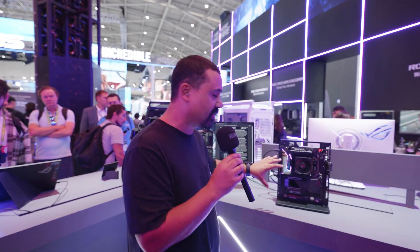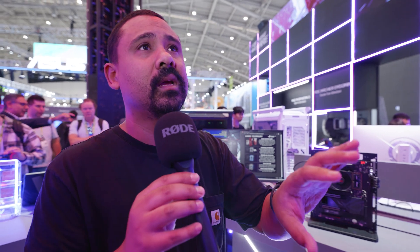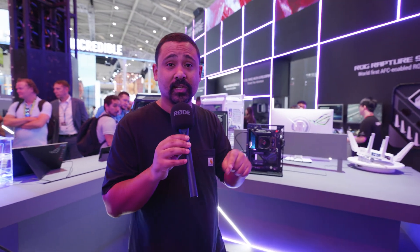The only thing that kind of disappoints me with this board here at the ROG booth is it's technically not a new board, and that's kind of the theme with the ROG booth this year. They're showing Z790 boards and not enough new AMD stuff. I guess we'll have to check out the ASUS booth, because they've got a brand new X870 board over there — but that's for another video.